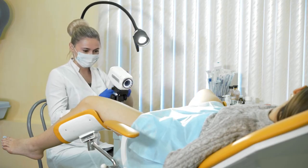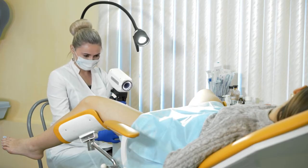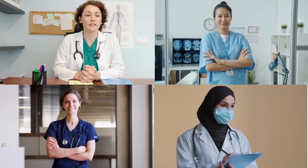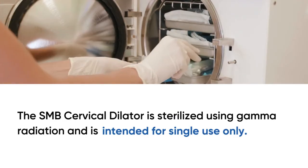Before any procedure, the dilator should be used by trained healthcare professionals, ensuring adequate visualization and anesthesia for patient comfort and safety. The SMB cervical dilator is sterilized using gamma radiation and is intended for single use only.